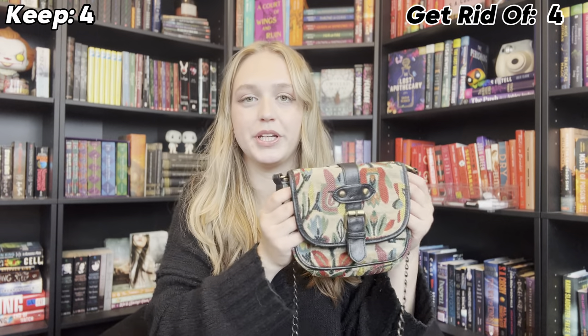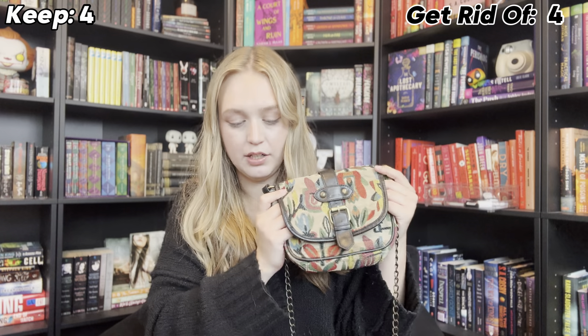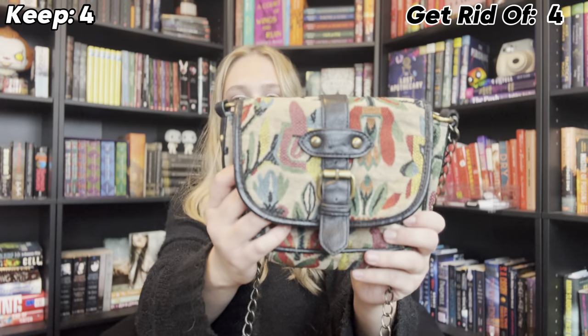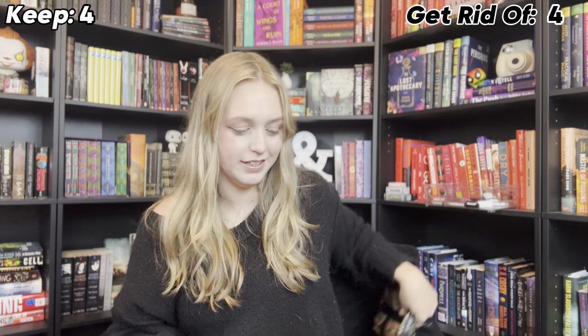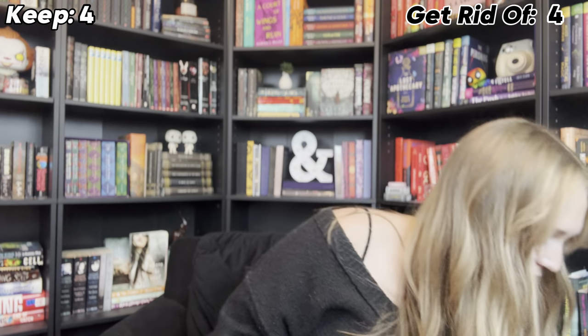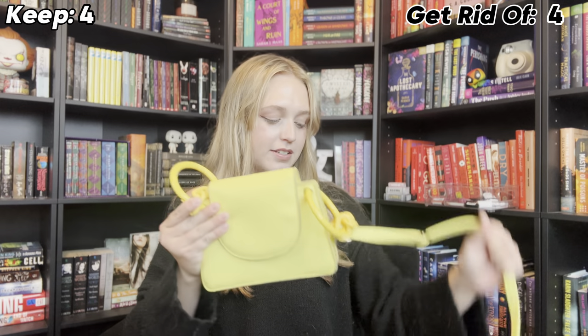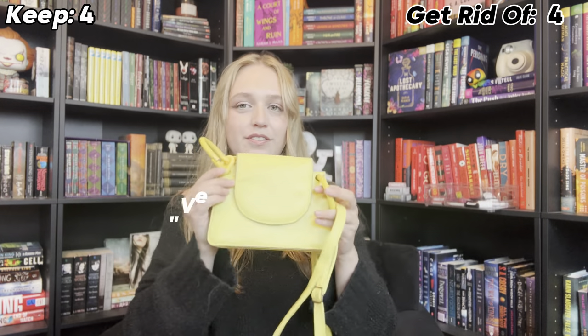This purse is super cute, but again super small. I'm going to hold this one in the maybes because I do think it's really cute and it's very my style. This one, on the other hand — definitely not my style. The strap broke and it's very too bright. I'm going to get rid of it.